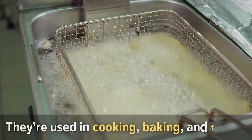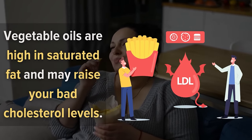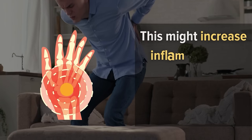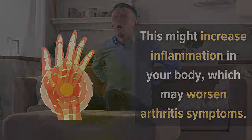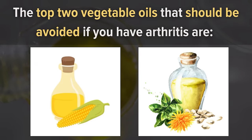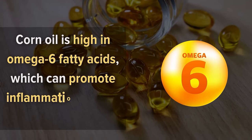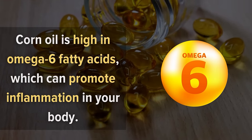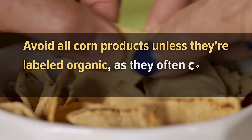Number seven: certain vegetable oils. Vegetable oils are a popular source of fat and calories used in cooking, baking, and frying. They are high in saturated fat and may raise bad cholesterol levels, increasing inflammation in the body and worsening arthritis symptoms. The top two vegetable oils to avoid if you have arthritis are corn oil and safflower oil. Corn oil is high in omega-6 fatty acids, which can promote inflammation.